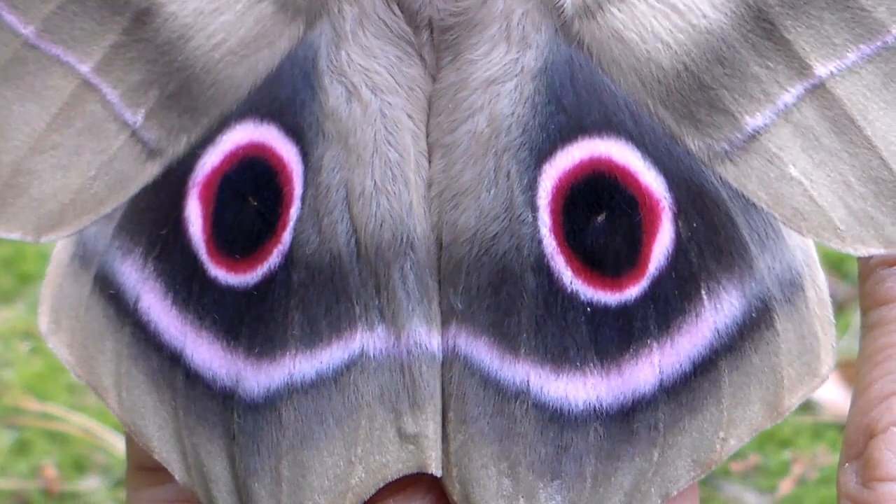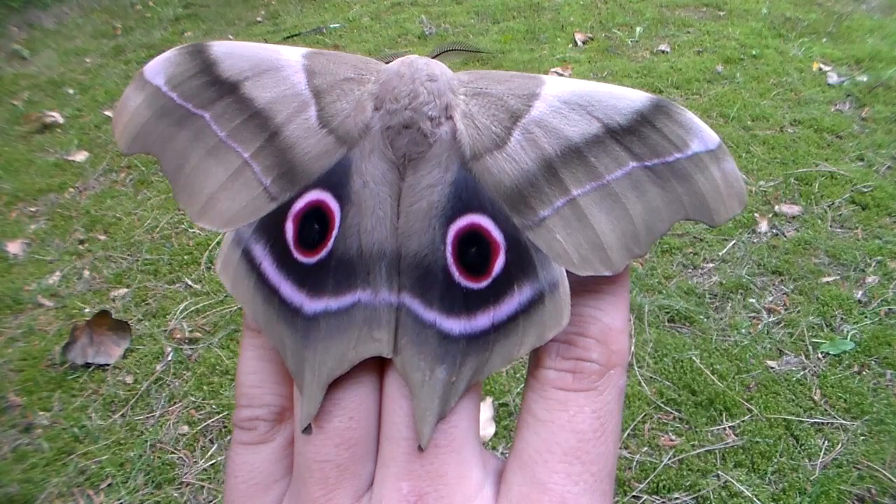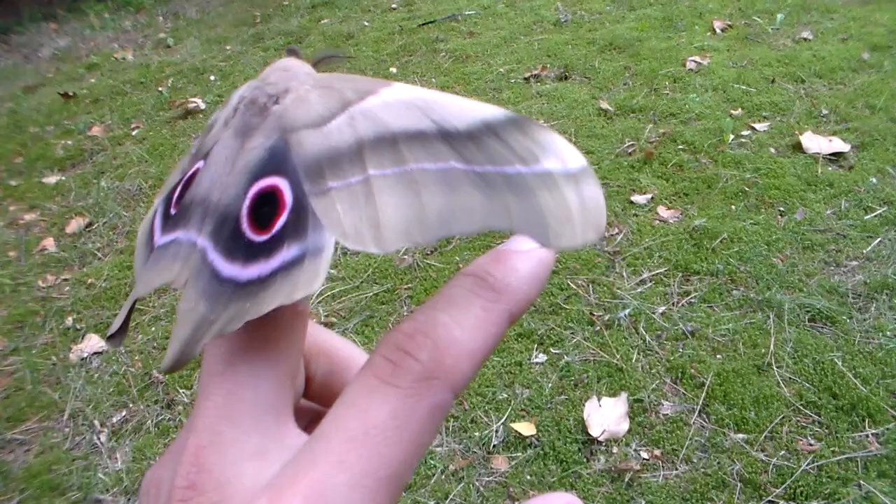They are quite easy to raise on a very big variety of host plants. I used oak, Quercus, but I bet they can also eat willow and cherry, and many more kinds of plants, because these types of polyphagous African silk moths are often polyphagous. So they are not a challenge in that regard.